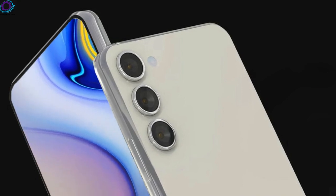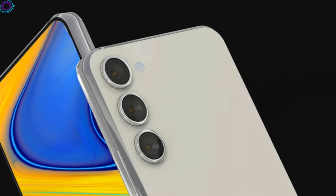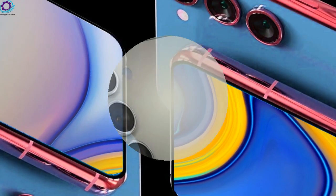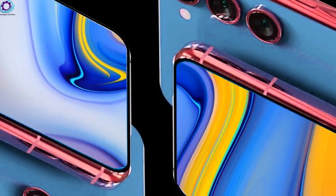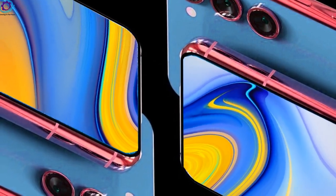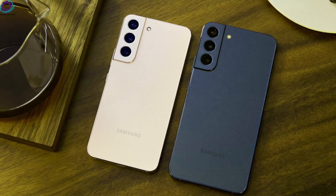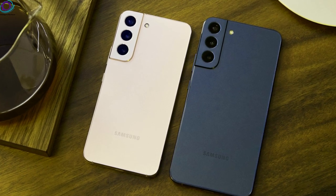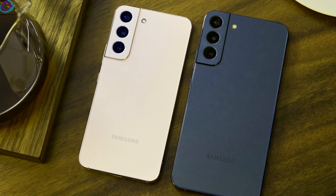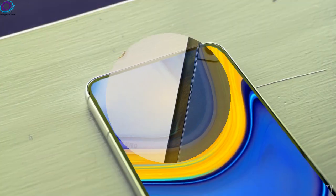The Galaxy S23 Plus design is expected to be mostly similar to the Galaxy S22 Plus without any major changes. However, don't expect your old Galaxy S22 Plus case to fit your new Galaxy S23 Plus, as there would definitely be some important changes. One of the main changes could be a much smoother display refresh rate of 1-120Hz, like on the Ultra model, and we really do hope for size and other improvements to make an appearance.